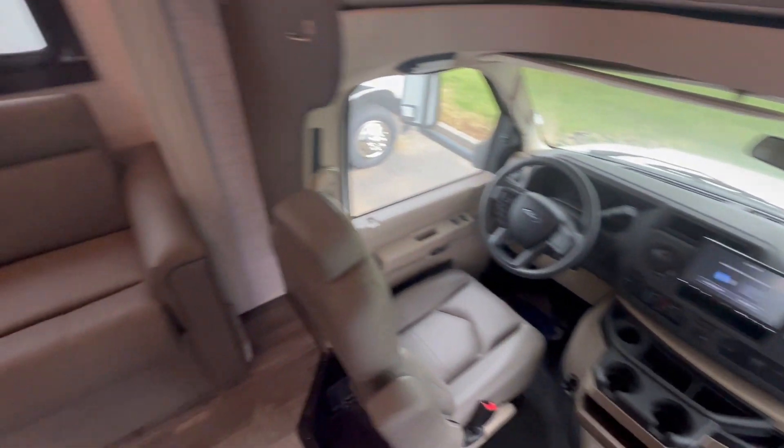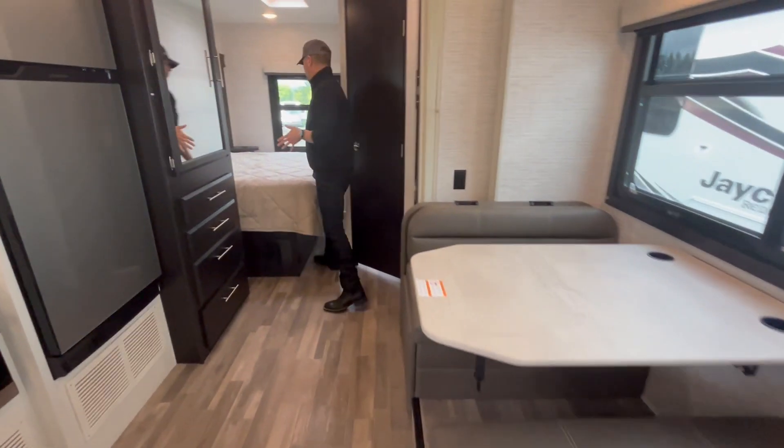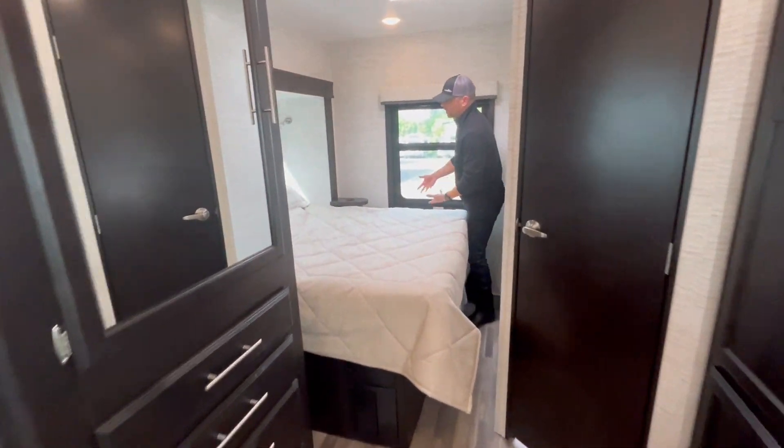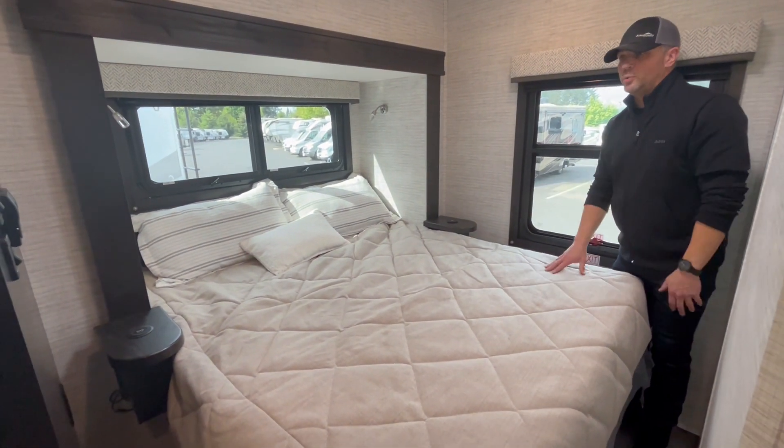maybe one here, one here, and two right here. So it's kind of a corner bed, but what makes this unique is it's a corner bed you can actually walk around. So you can make the bed. If someone needs to get up in the middle of the night to use the restroom, you don't have to push the other one out of the way.